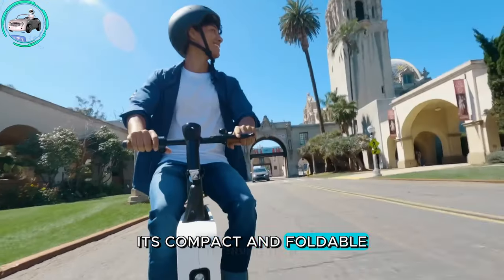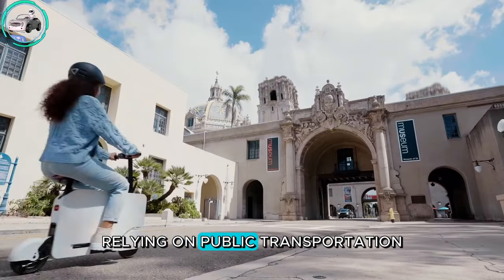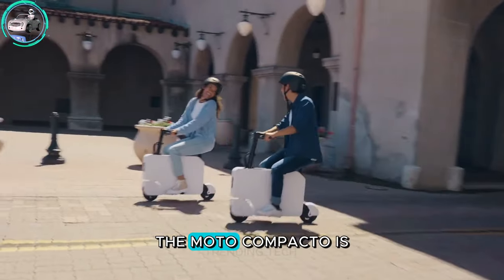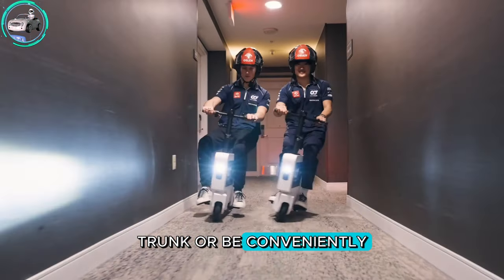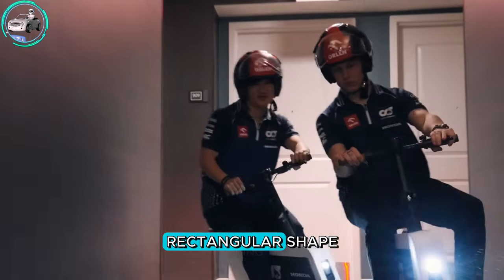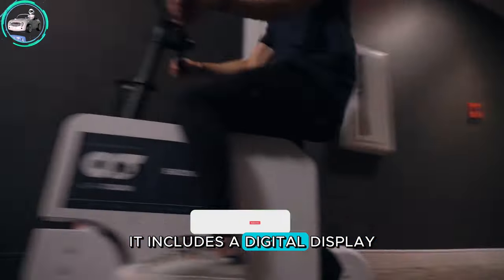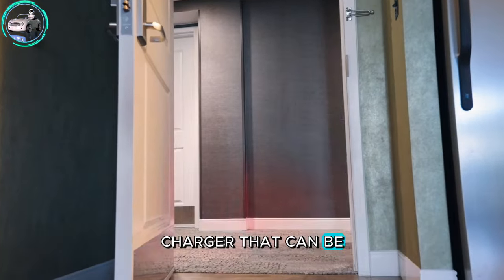Its compact and foldable design makes it ideal for city dwellers relying on public transportation. The Moto Compacto is small enough to fit in a hatchback trunk or be conveniently pulled or rolled like rolling luggage. It features an elegant rectangular shape with a digital display and comes with a conventional portable charger that can be stored onboard.